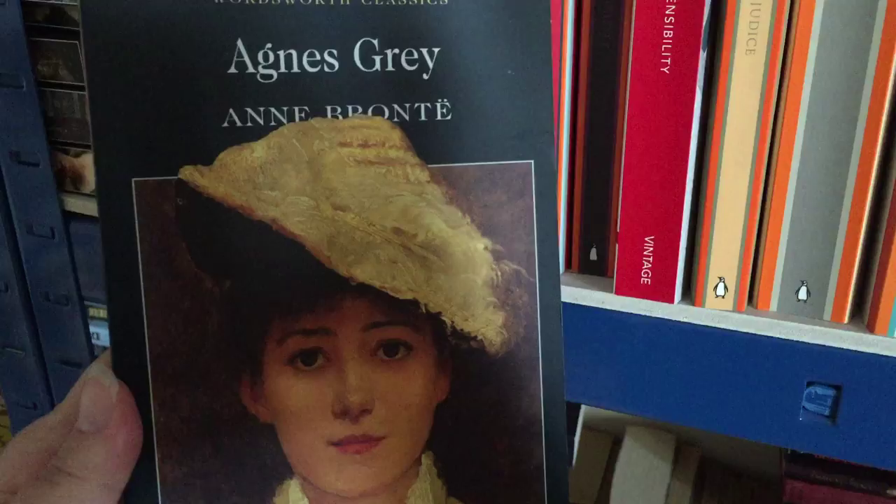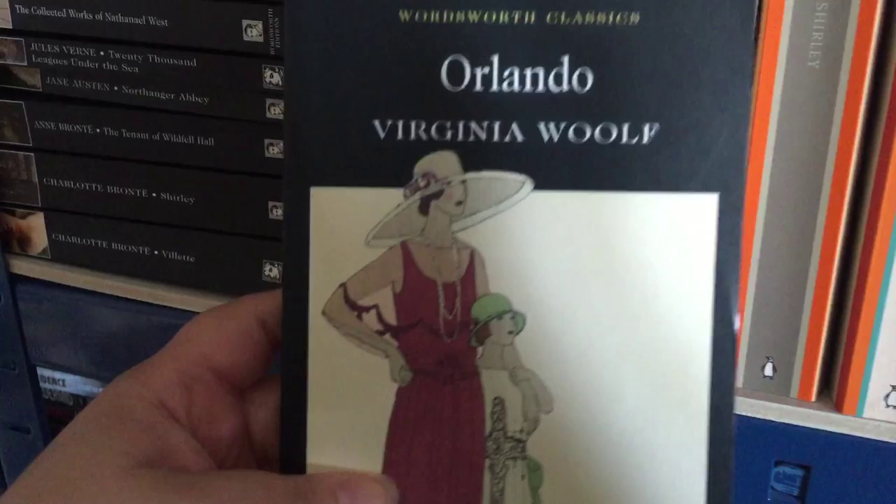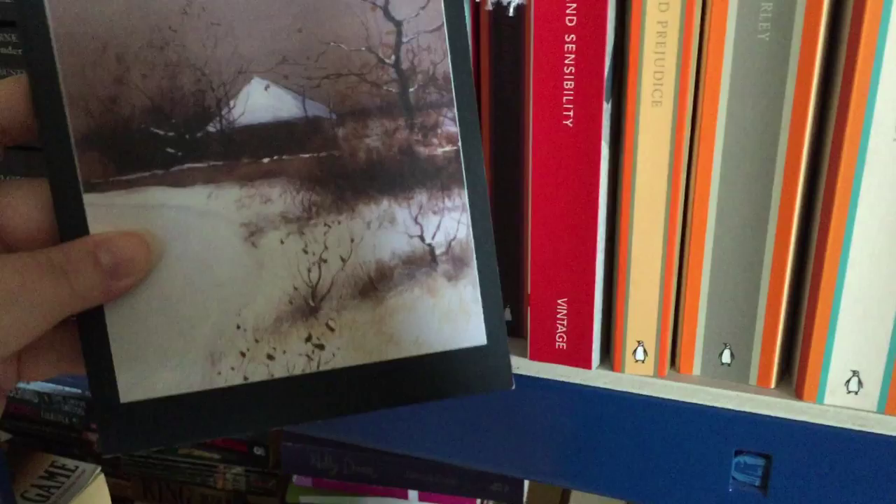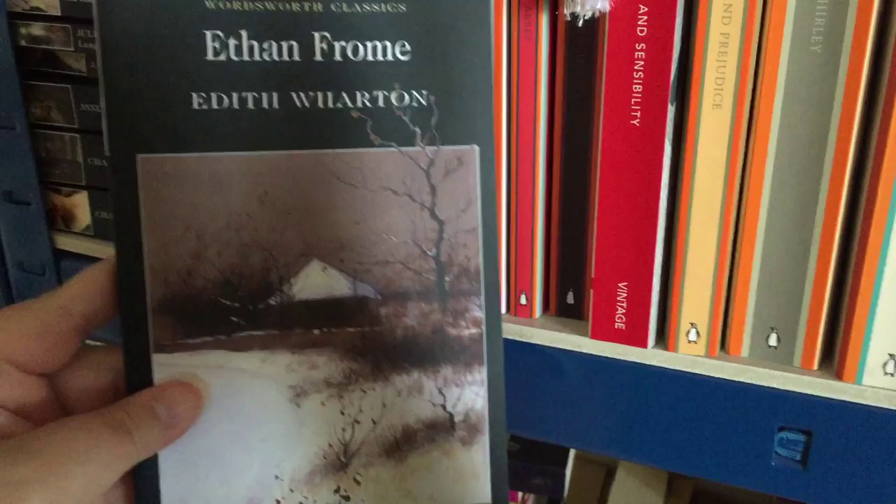The next book is Orlando by Virginia Woolf — lovely cover. I think I have read this but it's been years, so it probably needs to go in the pile to get read again. The next book is Ethan Frome by Edith Wharton. I have read this before but I need to read it again as I can't remember much of what happened in the story.